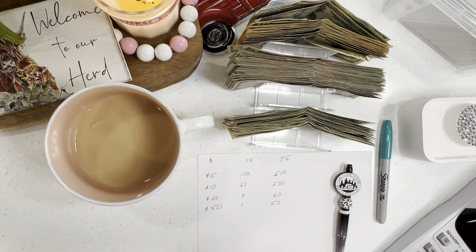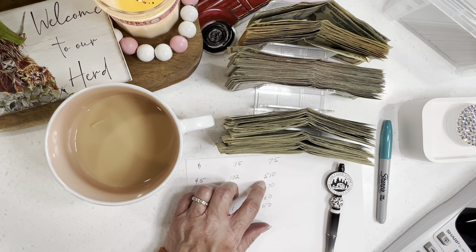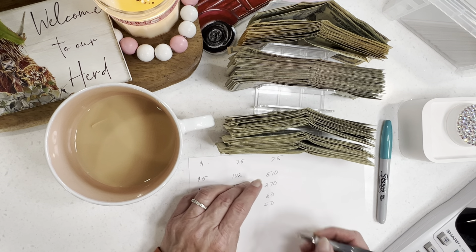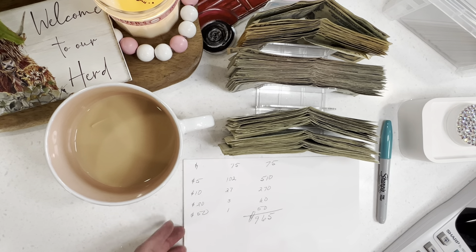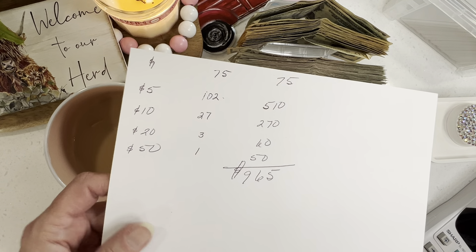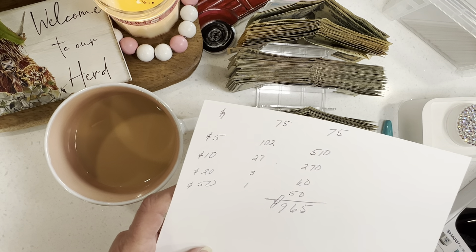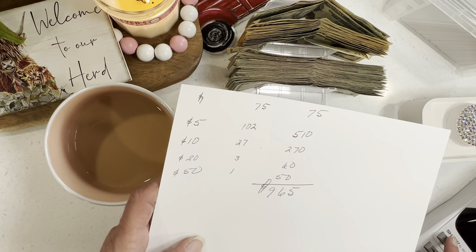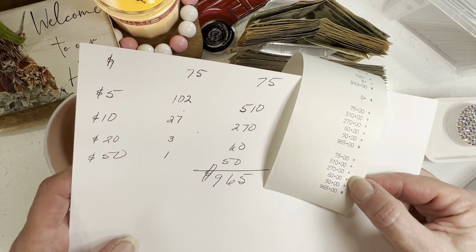Anybody done any quick math yet? Let's see — 75 ones, 510 fives, 270 tens, 60 twenties, 50 from the fifty-dollar bill. Let me add that up on the calculator: 75 plus 510 plus 270 plus 60 plus 50 — that gives us $965. Let me add it one more time just to be sure. Yep — $965 dollars.